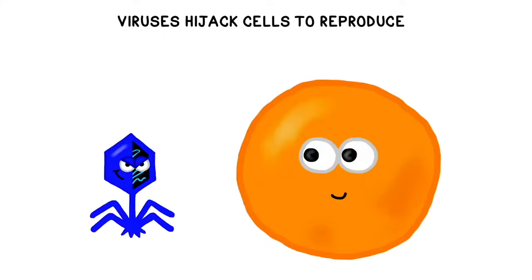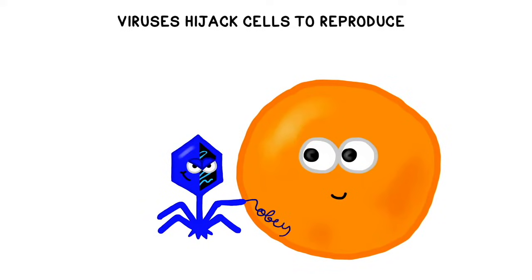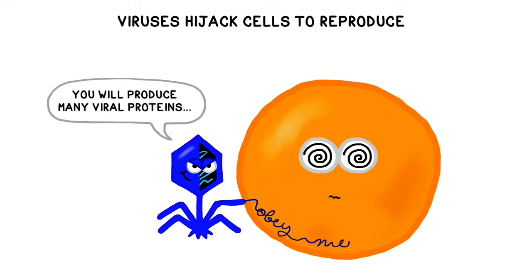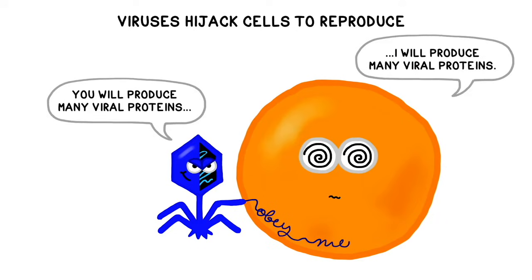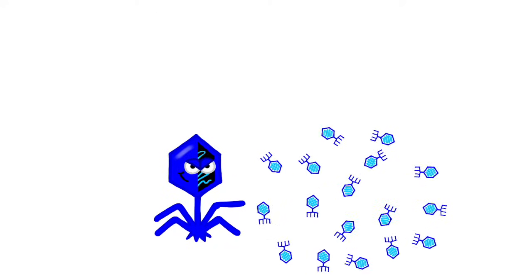Bacteriophages naturally reproduce by attaching to the outside of a host cell. Then they inject their genetic material into the host, it hijacks the internal workings of the cell, and the empty protein coat stays on the outside. The empty shell is sometimes also called a protein ghost. The DNA from the bacteriophage then causes the cell to stop whatever it was doing and begin producing identical copies of the original bacteriophage. The host cell then explodes, releasing all of the new bacteriophages, which then go out and infect even more cells.